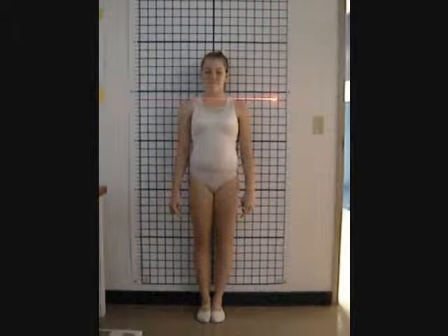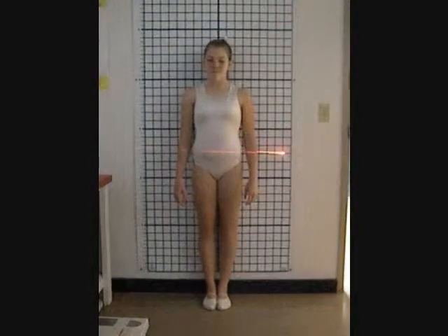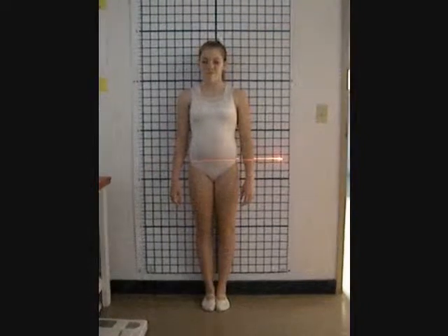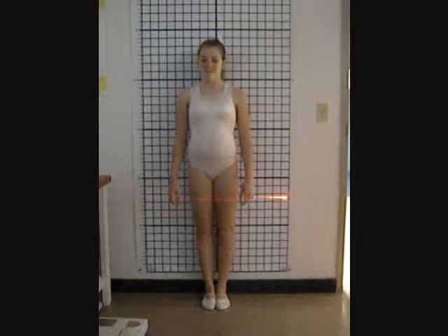This is the anterior view of the postural assessment. Going from head to toe, the left trap is higher and on an increased angle. Her arms are internally rotated, and her left hip is slightly higher than her right. Also, her left knee is bent slightly.